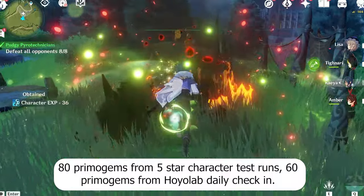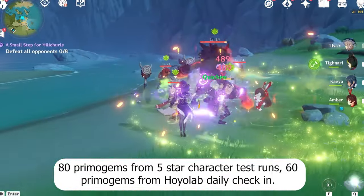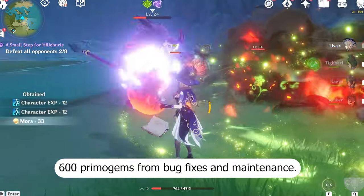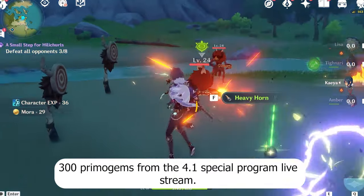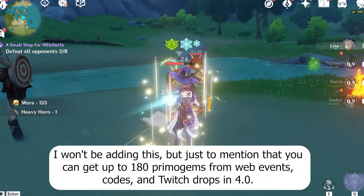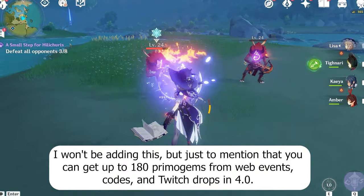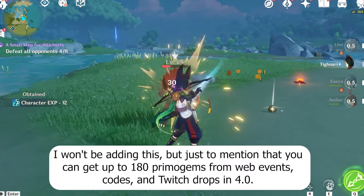80 Primogems from five-star character test runs, 60 Primogems from Hoyolab daily check-in, 600 Primogems from bug fixes and maintenance, and 300 Primogems from the 4.1 special program live stream. I won't be adding this, but just to mention that you can get up to 180 Primogems from web events, codes, and Twitch drops in 4.0.